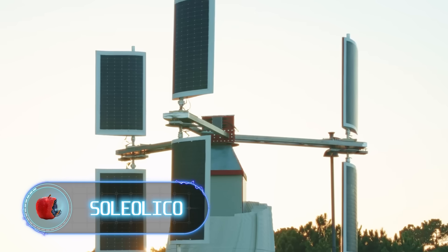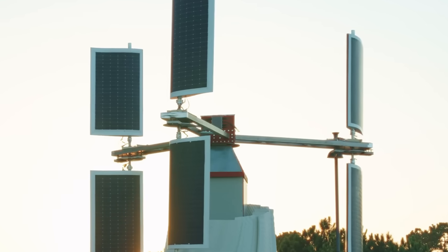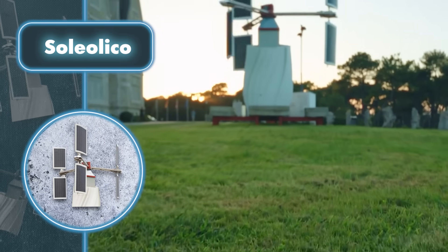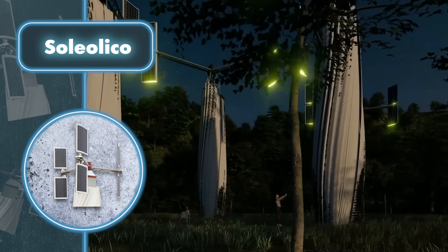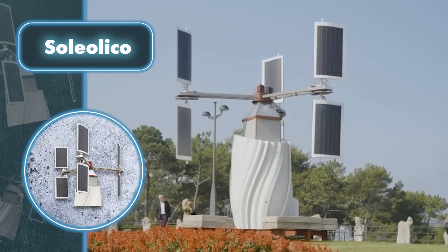Soliolico. What you're looking at on your screen took more than a decade and 30 prototypes to develop. Meet Soliolico, a fascinating combination of a wind turbine and solar panels. This unique combination stands out not just for its distinctive look, but also for its performance.